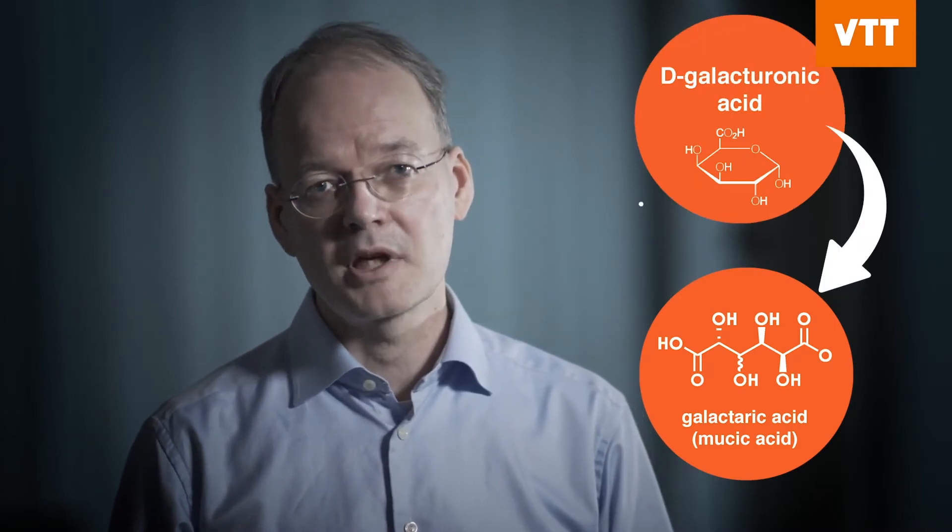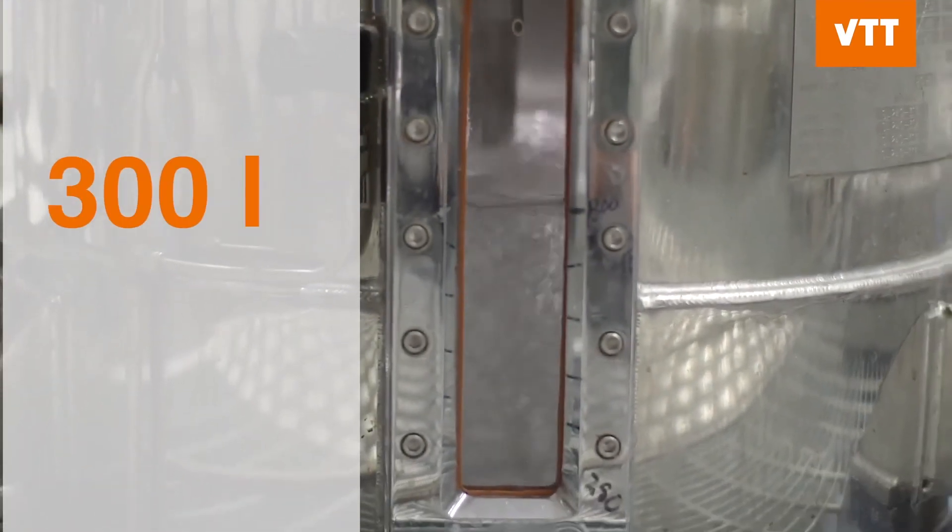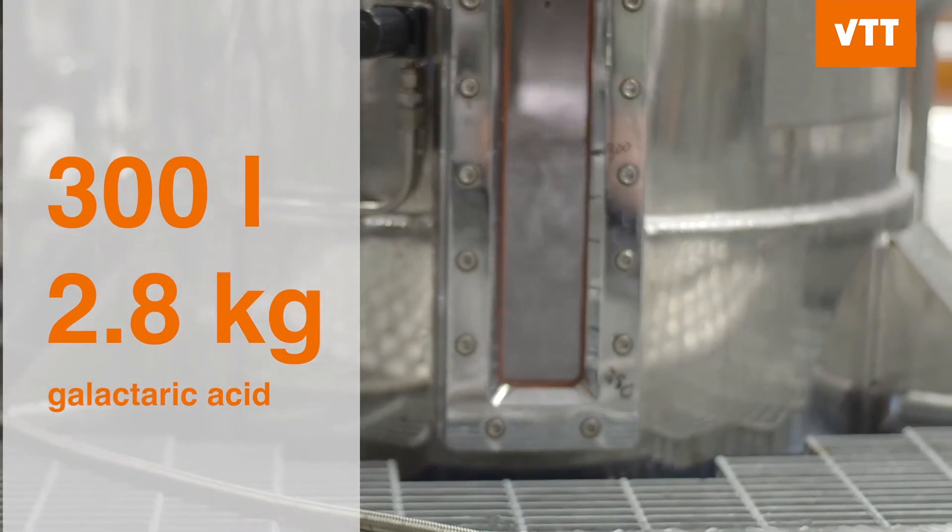We made some genetic engineering to the strains. We introduced into the strain the uronate dehydrogenase enzyme activity, and in addition we deleted the galacturonate reductase gene. This enabled the conversion of galacturonic acid to galactaric acid in Trichoderma reesei. As the production levels were so good, we wanted to test how this strain behaves in large-scale fermentation. We made a 300-liter fermentation and noticed that from this we could purify 2.8 kilograms of galactaric acid.